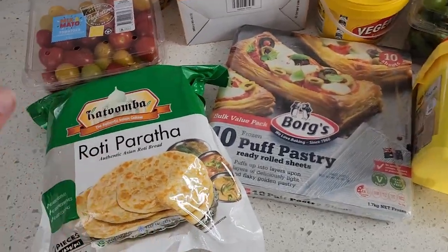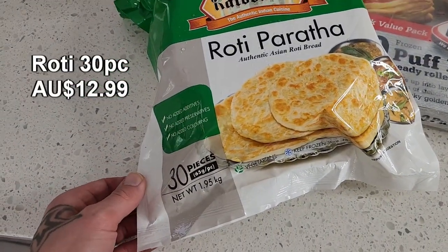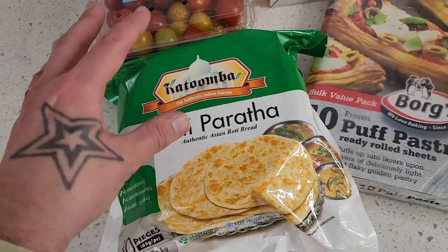We've got the roti — a massive packet of 30 pieces. It's a fantastic freezer item. This brand is available at Coles supermarkets, but the bigger bulk pack is available at Costco, which is fantastic value.